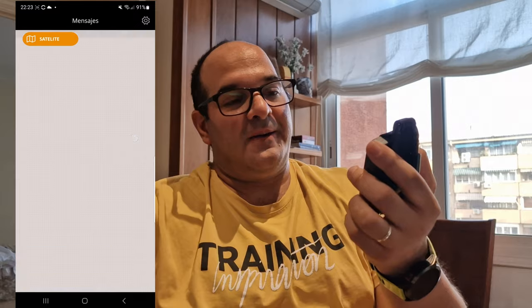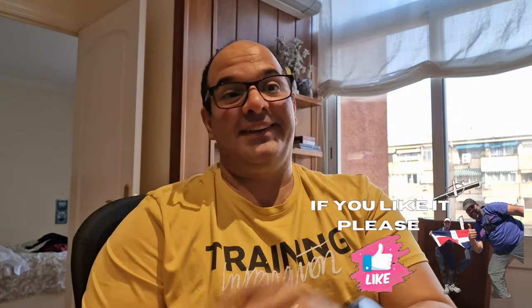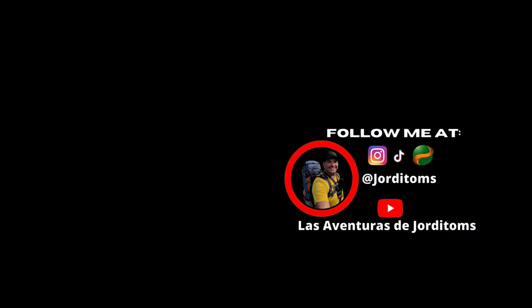I actually contacted SPOT asking to become an ambassador, but they never replied — so they are not paying me. I am genuinely very happy with this service. I hope you'll forgive my English accent! If you liked this video, please hit like and subscribe to my YouTube channel — it's free. Any questions you have, I'm here for you. Thank you so much.